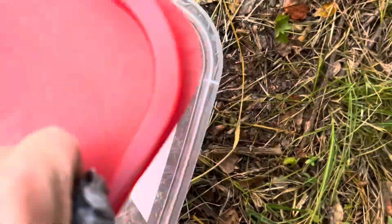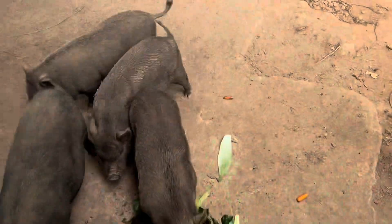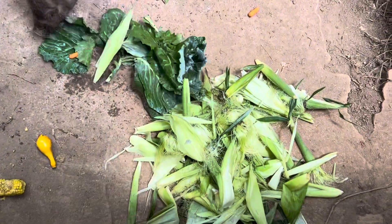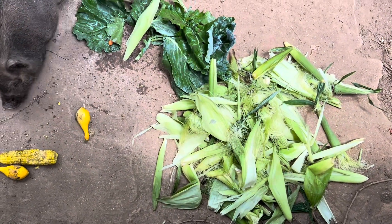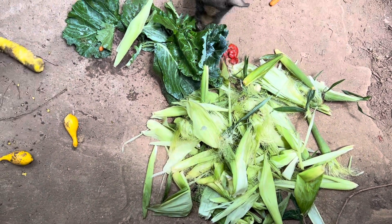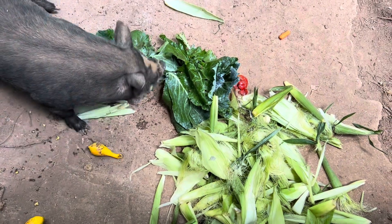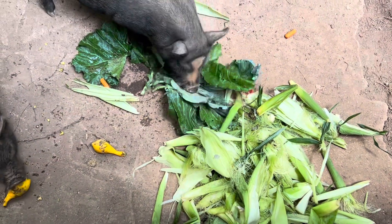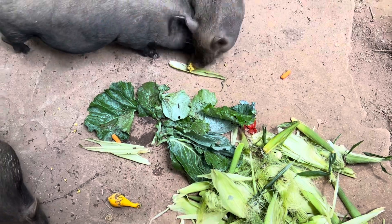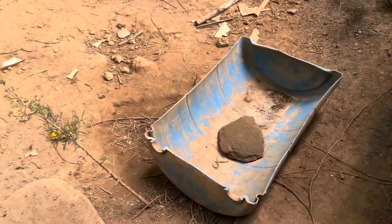Depending on how much scraps we give them, we'll give them either two or three scoops of feed. Right now they're really full because they've already had about four scoops today, so they're just kind of moseying around. We also give them five to ten gallons of clean water each day, and sometimes we throw some water in their little pit and play bucket.